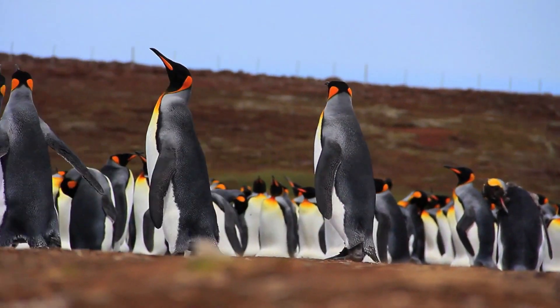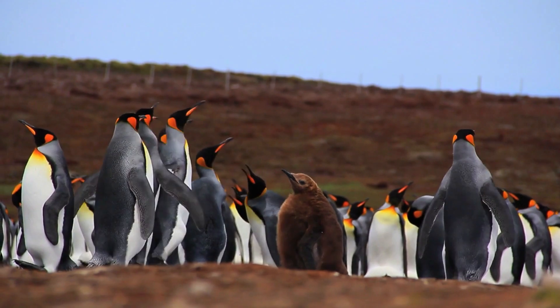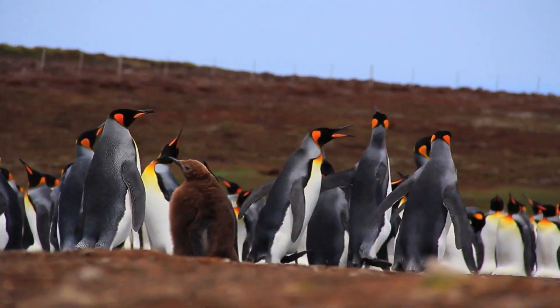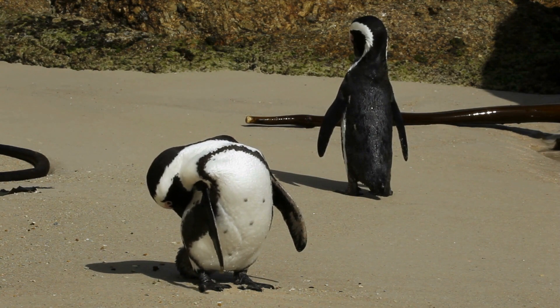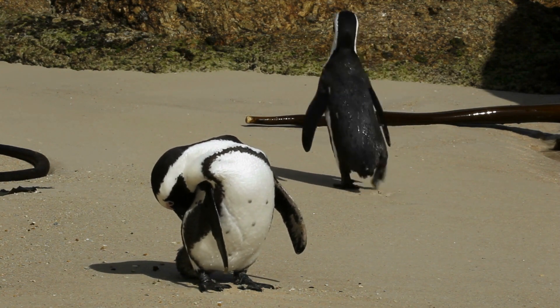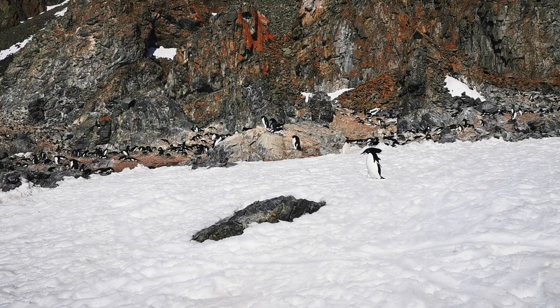Emperor penguins are known for their unique breeding behavior. After laying their eggs, the female penguins transfer them to the feet of the males, who keep them warm in a brood pouch for up to two months while the females go to sea to feed. During this time, the males don't eat and rely on their fat stores to survive.